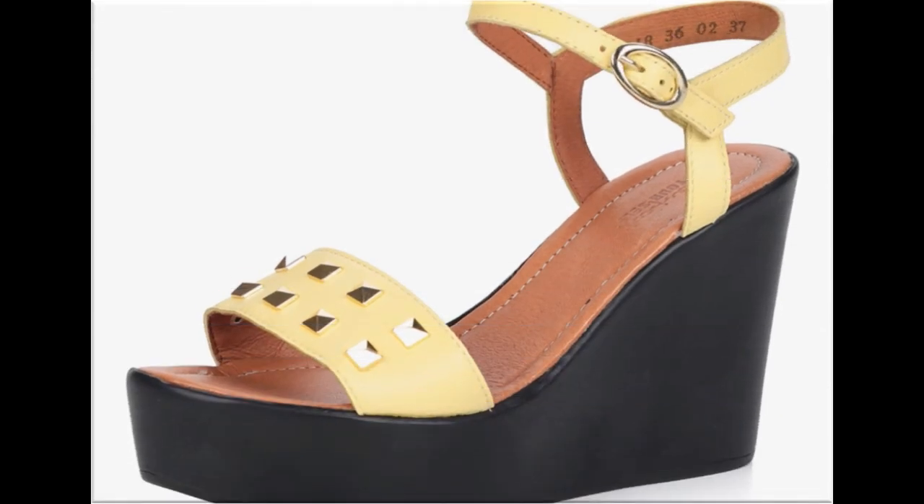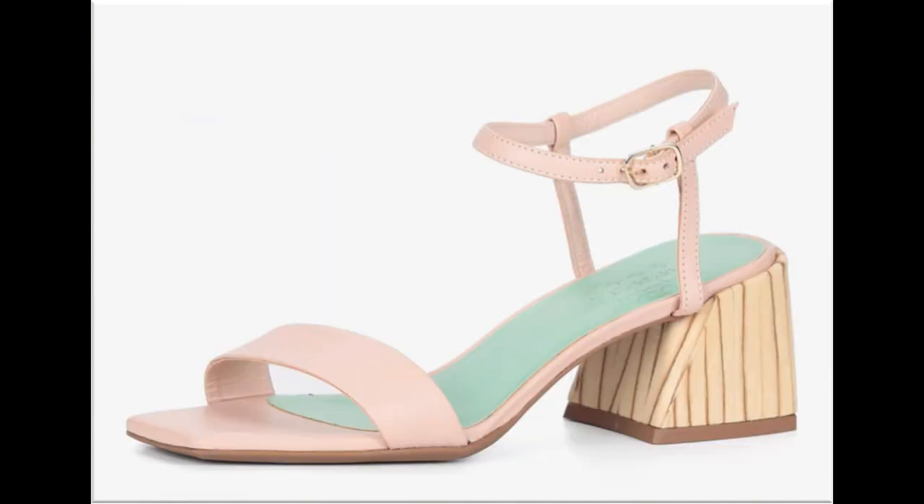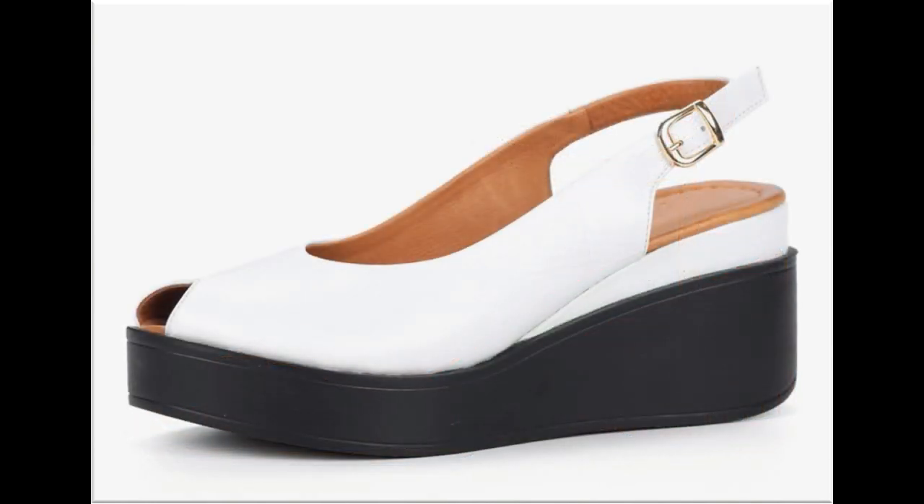اس طرح کے ڈیزائنز easily markets میں بھی available ہیں۔ Local brands سے آپ online shopping کر سکتی ہیں اور international branded original sandals بھی آپ گھر بیٹھے order کر کے منگوا سکتی ہیں۔ Peep-toe style slingback ڈیزائن دیکھیں — two-tone sandals کا ڈیزائن ہے، black and white color contrast بہت زیادہ خوبصورت لگتا ہے۔